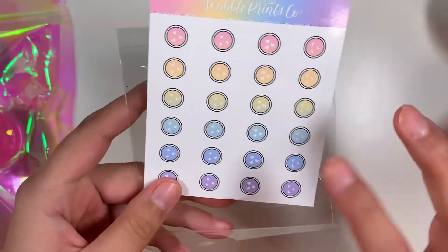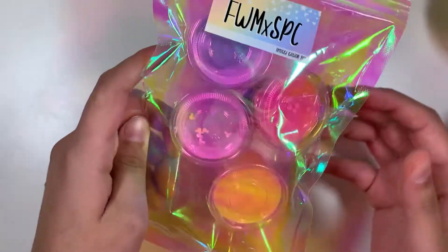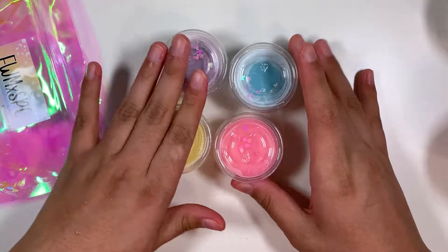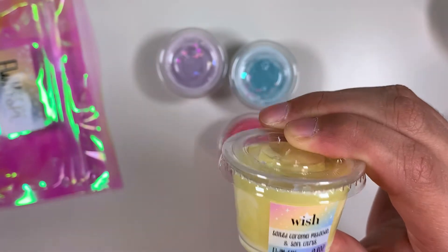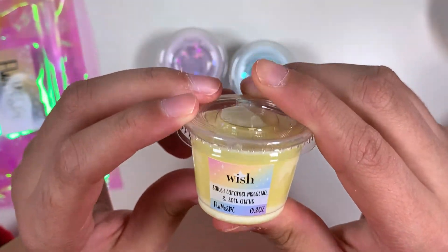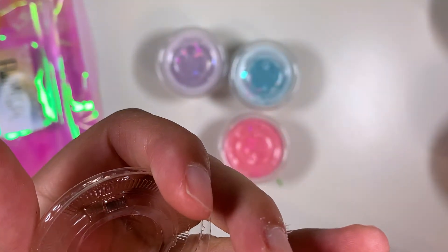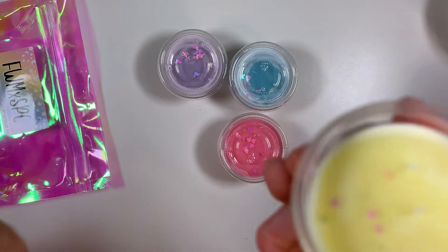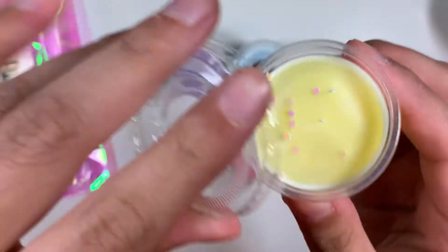The freebie I don't think I'll be using, so that'll go in my declutter pile. The first scent is called Wish, and it has notes of salted caramel, pistachio, and soft citrus. That sounds delicious. It's very sweet — I feel like the caramel really overpowers everything else. It's really pretty, but I wouldn't say it's my favorite.